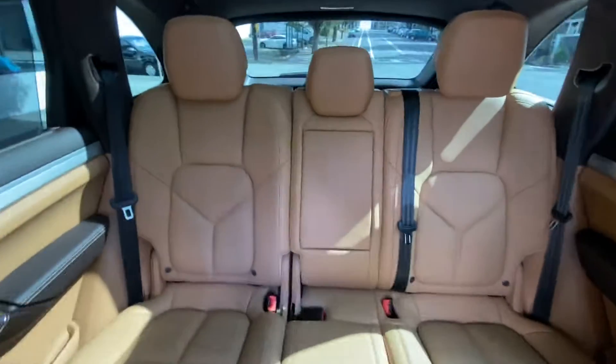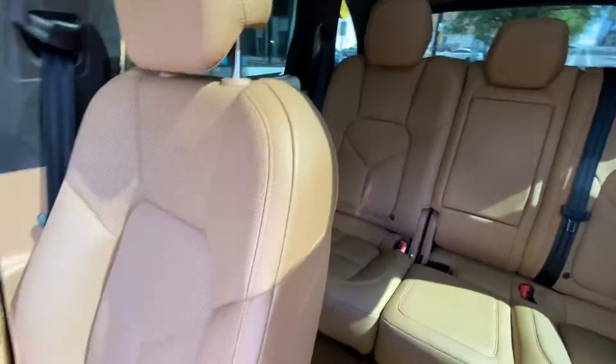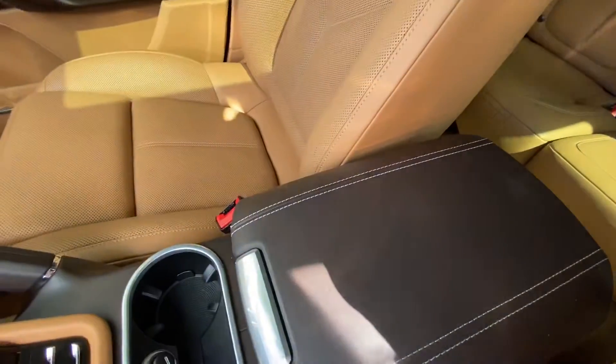Back seats. You got your deviated stitching.